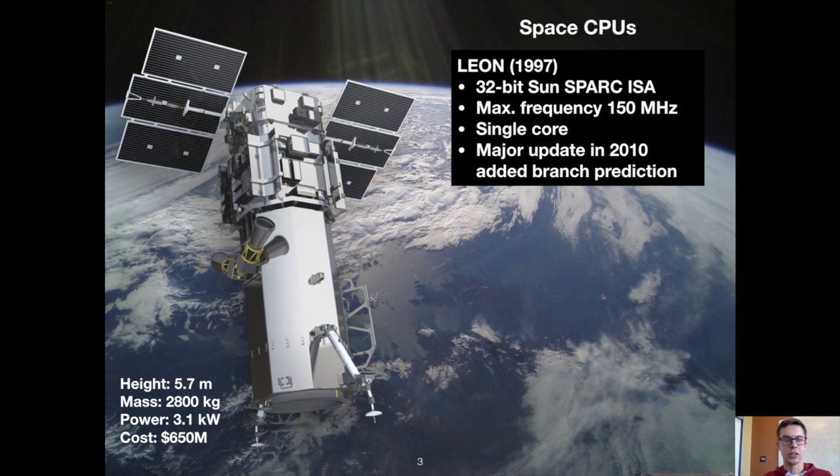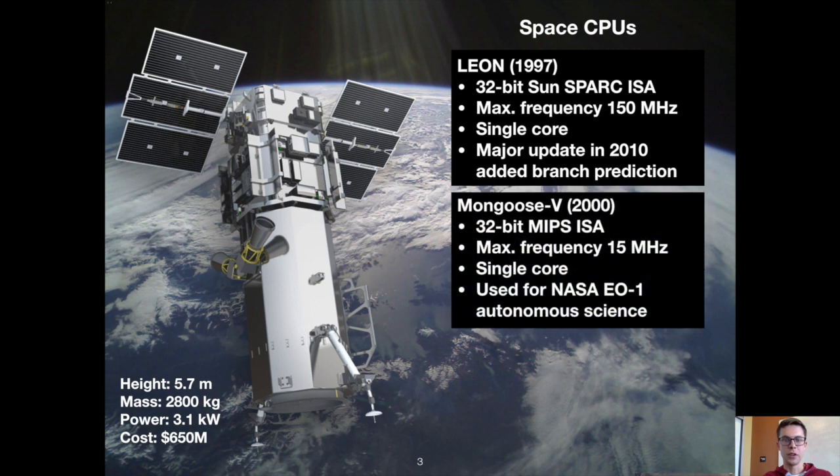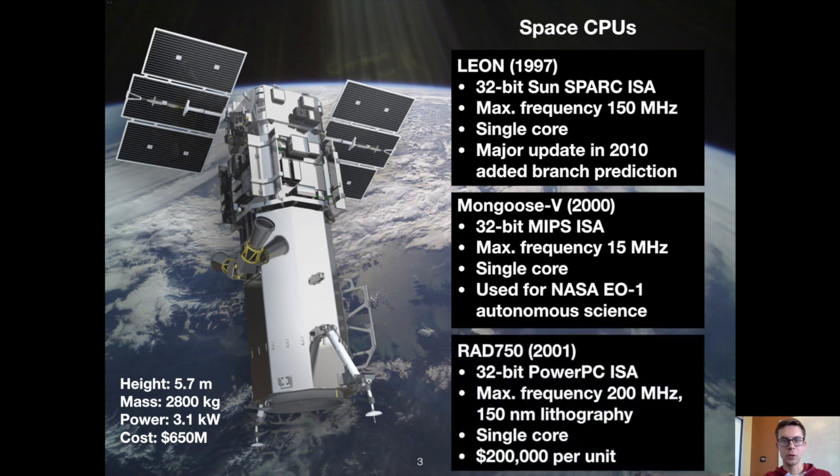Many of these CPUs are deployed as soft cores in FPGAs, so their clock frequencies are often capped at hundreds of megahertz. The Mongoose 5 is a MIPS processor released in 2000 with a clock frequency of 15 megahertz. NASA used this CPU on its EO-1, or Earth Observing 1, mission, which was their flagship artificial intelligence satellite mission. Finally, we have the PowerPC RAD 750, released in 2001, with a maximum clock speed of 200 megahertz, manufactured using a 150 nanometer process, and costing 200,000 US dollars per unit.